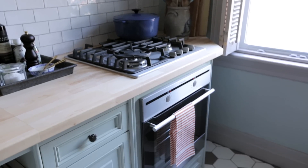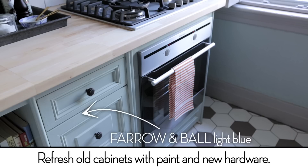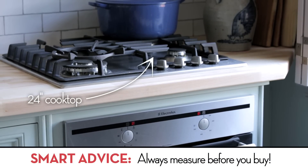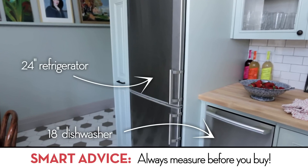A quick fix on cabinetry is always paint. Some people have great bones, great cabinetry, but they don't like the color. Paint can completely change the look and it's fairly inexpensive. We needed apartment-sized appliances because regular size ones wouldn't fit through the door, so we got these beautiful European-style appliances that look amazing.